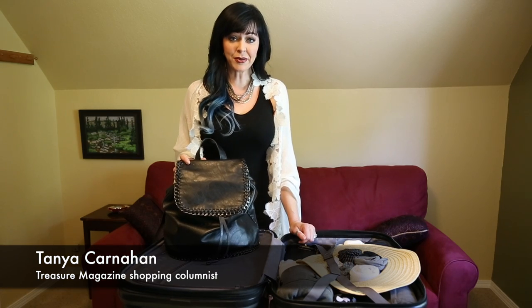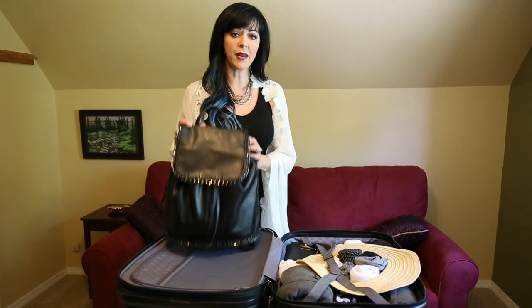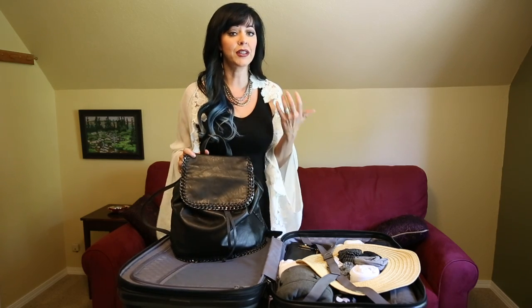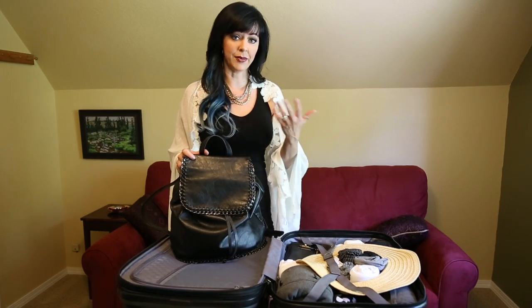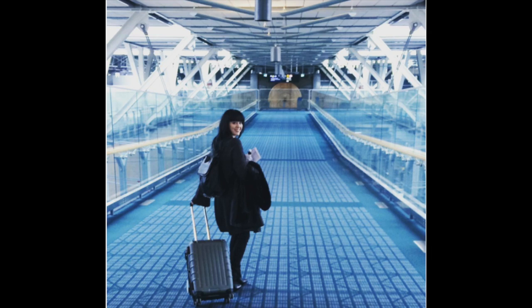I recently went on a trip for two weeks to Europe and my goal was to pack into a small carry-on and a backpack so that I could avoid long lines at the airport, baggage claim, etc. So it was a tough job but this is the way I did it and I wanted to share some of that with you.